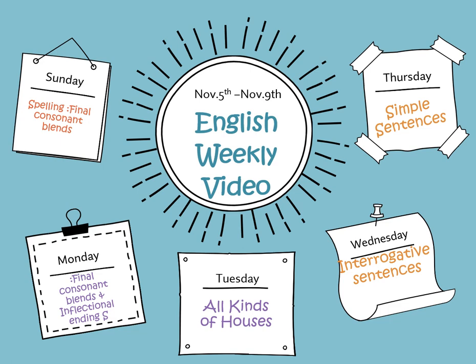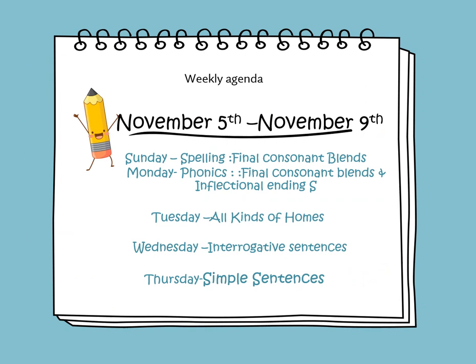In this weekly video, we will learn to spell words that contain final consonant blends.